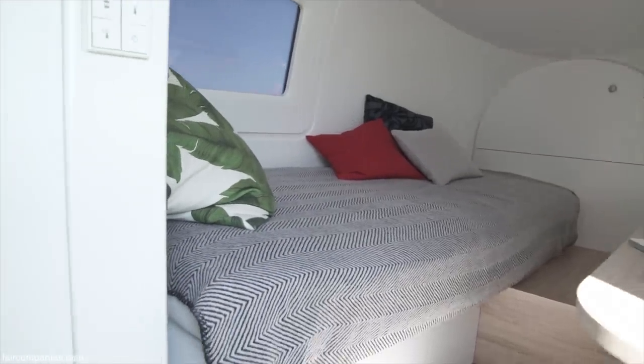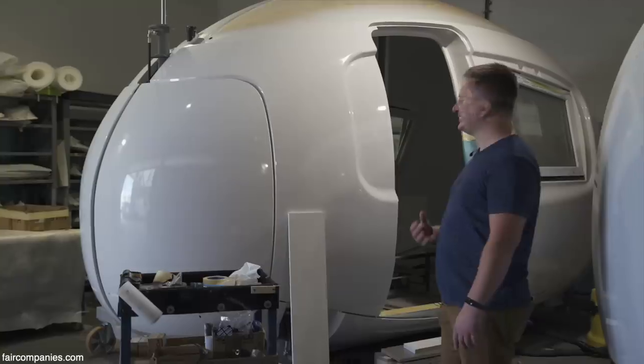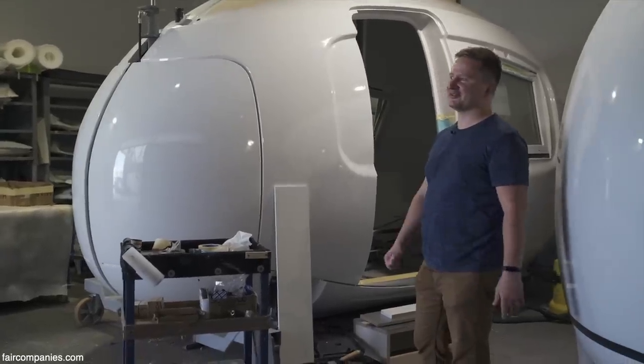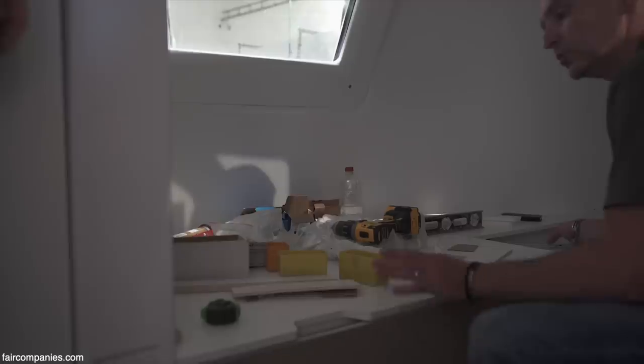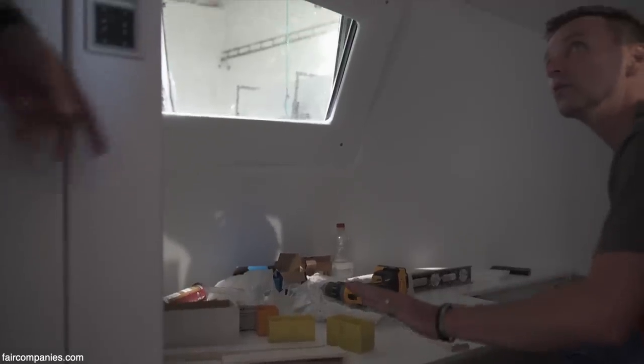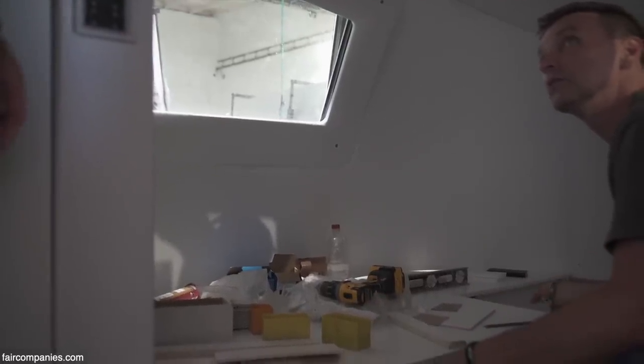The egg shape is also a big headache when designing all the technicalities, because not all your components and materials are made round. After installing electricity and before installing air technology — but this is for us to overcome.